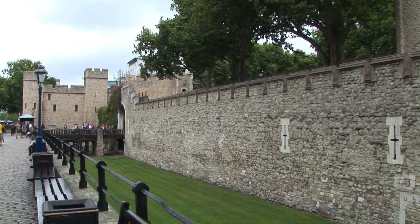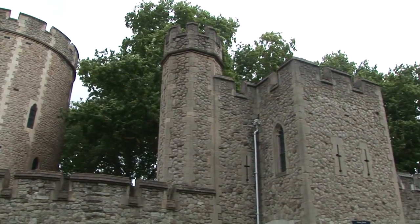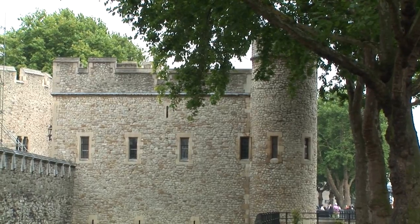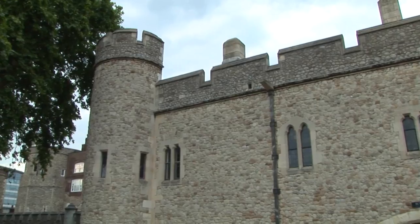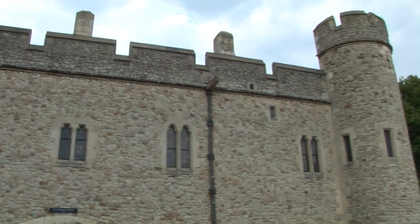The Traitor's Gate was an infamous water gate entrance to the Tower of London. It was designed by the medieval master architect James of St. George, on the orders of King Edward I between 1275 and 1279, as part of St. Thomas' Tower.